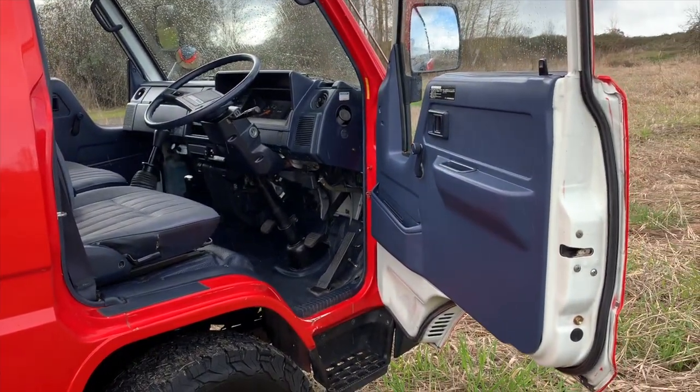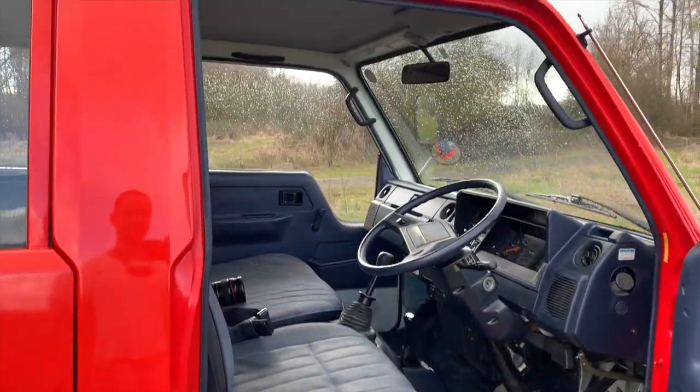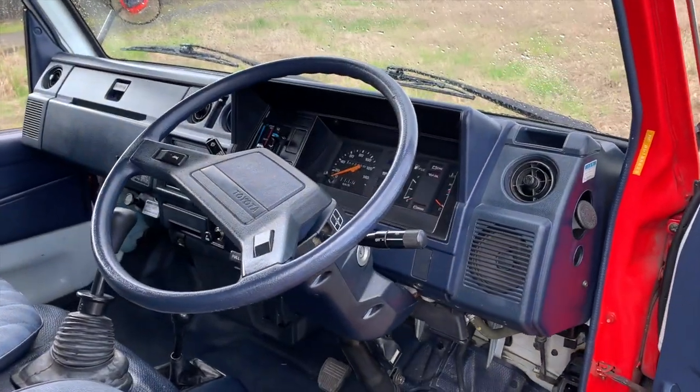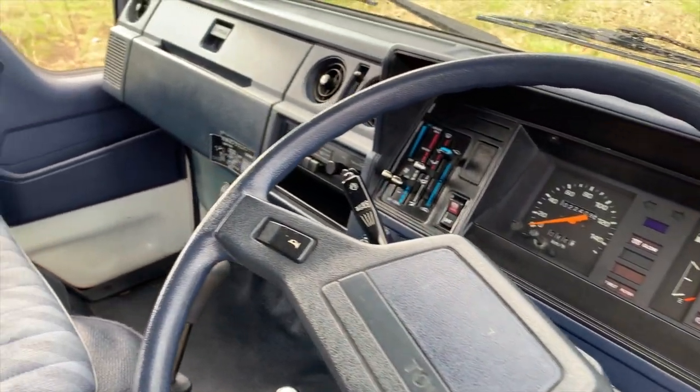From the factory these trucks were white, as you can see. In Japan where they're building these fire trucks they spray them red with a single-stage red paint. The interior is that classic Toyota dark blue.